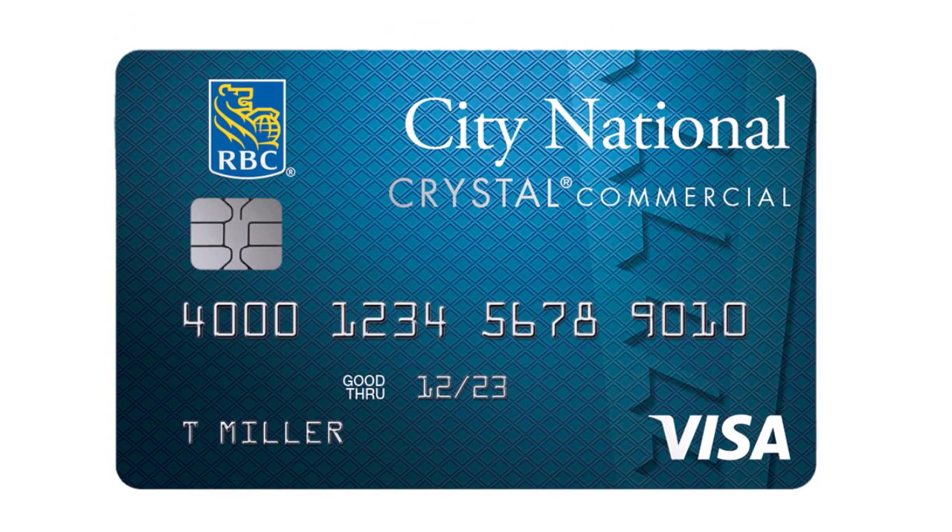For the Visa Crystal Commercial Credit Card with rewards, you get one point per dollar spent, 24/7 Crystal Card concierge, no foreign transaction fees, travel discounts, and comprehensive Visa benefits. The credit limit is between one and three million dollars, and the minimum FICO score is 750.